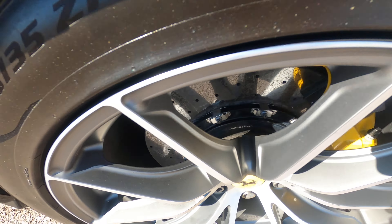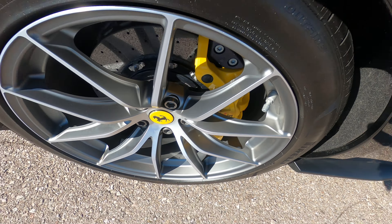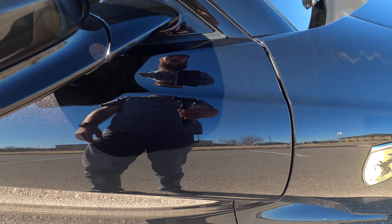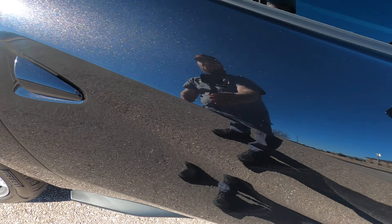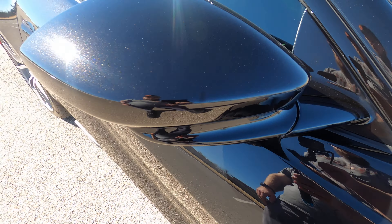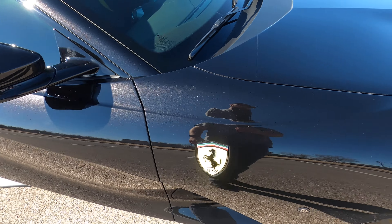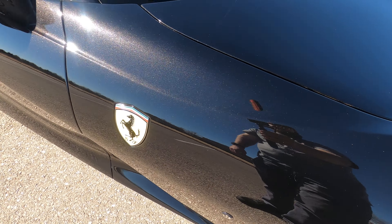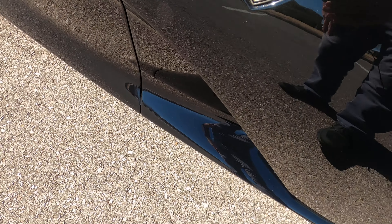Walking around to the back, we have a huge rear diffuser. Very aggressive offset quad exit exhaust with matte black tips — just looks really really fierce. I love the back end of these cars; they're very unique and you know exactly what it is when you look at it. There's also a backup camera and rear parking sensors.